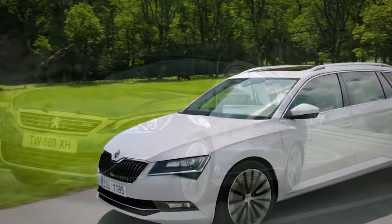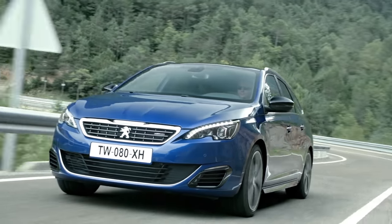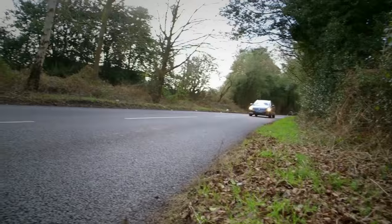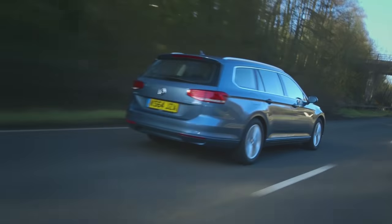If you're looking for a plush and practical family car that can also double as a removals van, then the estate car is for you. That's why Auto Trader has driven every estate on sale, so you don't have to.